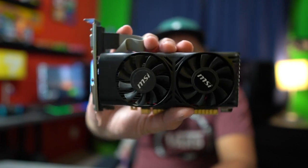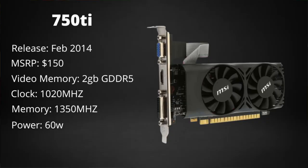Look how tiny it is — it's so cute. The 750 Ti was released all the way back in February of 2014 with an MSRP of $150. Back when games like Watch Dogs were out. There wasn't a lot of good games released in 2014 — Titanfall, Hearthstone, Alien Isolation. 2014 wasn't a banner year for PC games. But even back then, I feel like this card was punching well above its weight for its price point.